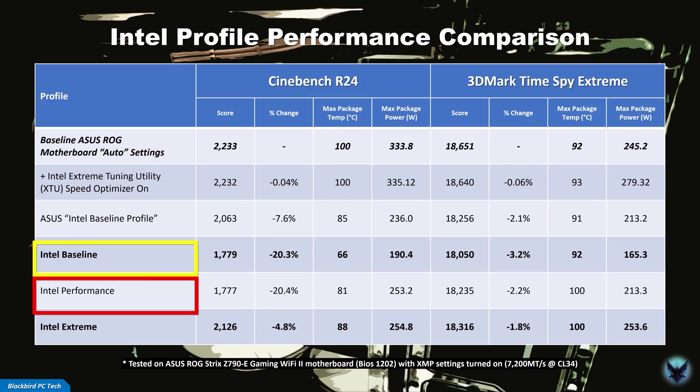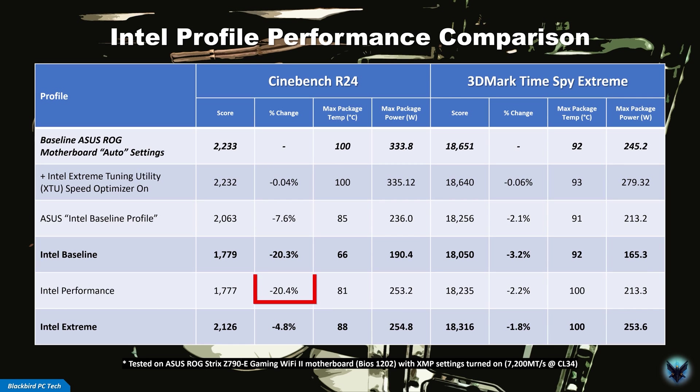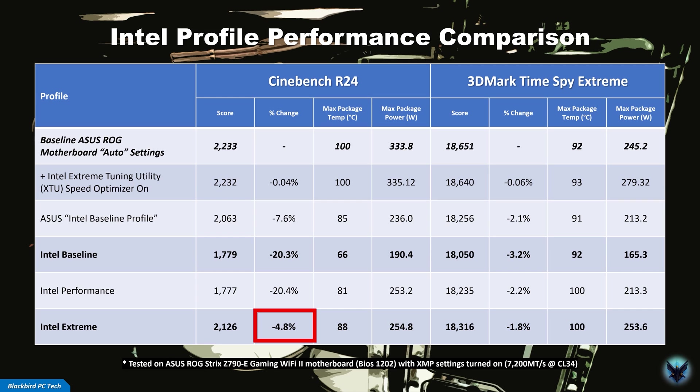I followed up by testing the three Intel power delivery profiles called Baseline, Performance, and Extreme. Both the Baseline and Performance profiles result in a significant decrease in performance — over 20% in Cinebench. The Extreme profile fixes that somewhat, but you will still lose around 5% in Cinebench compared to Intel's marketing material. What's also interesting is that the CPU package temperature with 3DMark Time Spy Extreme actually hits the thermal limit of 100 degrees Celsius, which is 8 degrees higher than the original default ASUS profile. Having performance taken away from you by the manufacturer after purchasing your product is completely unacceptable. Stick around until after the main battle to find out what you can do to recapture this lost performance.